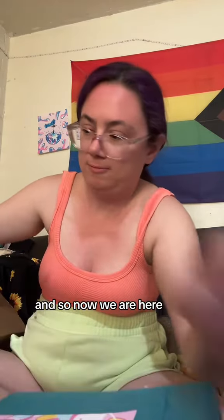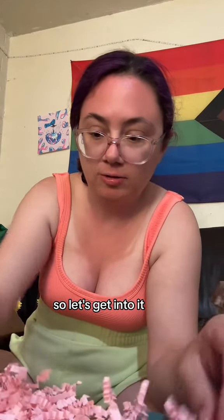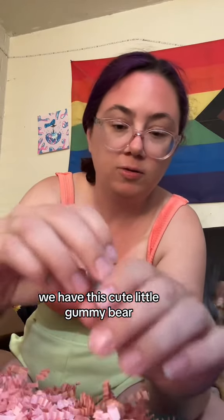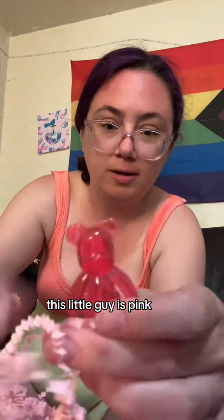So now we are here today with this — we are at 40 seconds, so let's get into it. We have this cute little gummy bear. This little guy. He's pink.